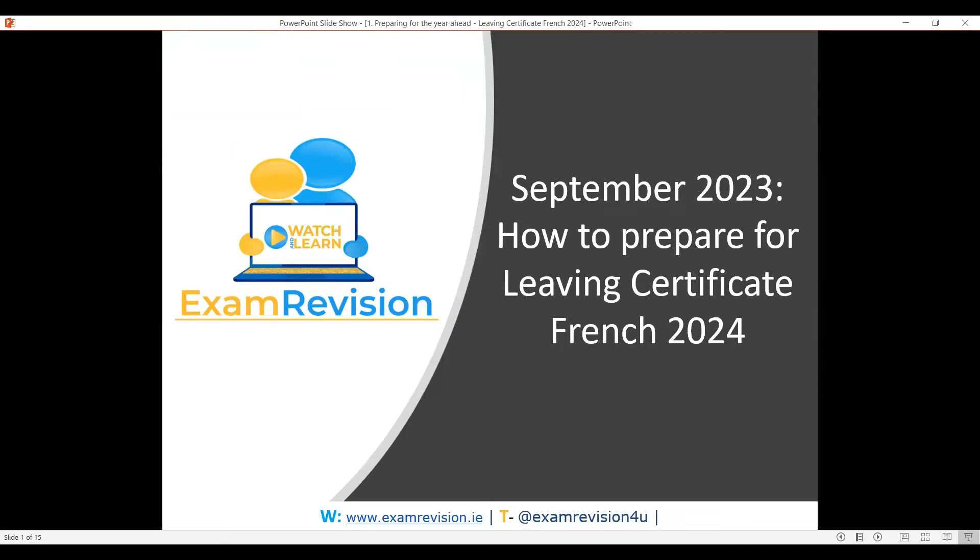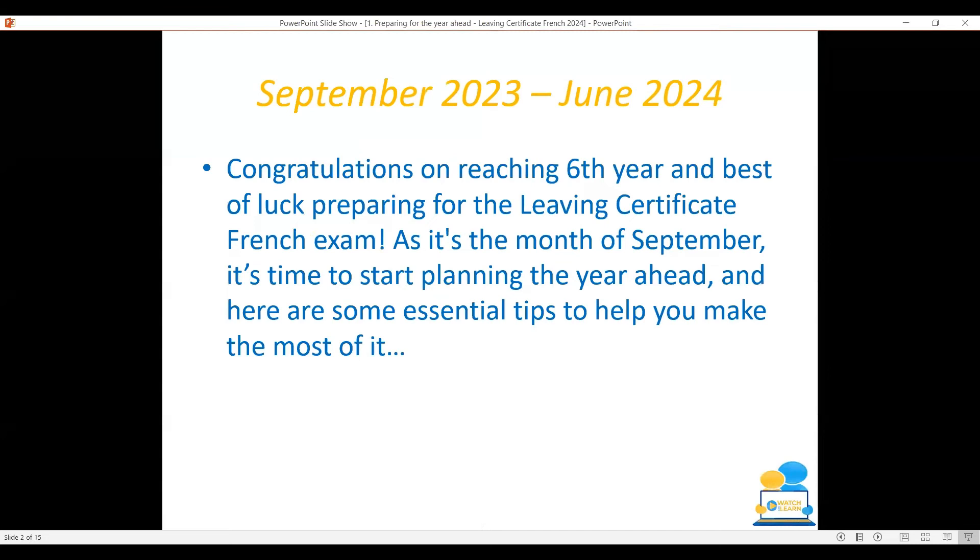Bonjour tout le monde, you are very welcome to the first of our Saturday sessions here at Exam Revision. I'm going to be talking to you today about preparing for the French Leaving Cert 2024. We're coming up to September 2023, and this time next year you'll hopefully be receiving your Leaving Cert results. So now's the time to start thinking about how to prepare. Congratulations on reaching sixth year and best of luck preparing for your exams.